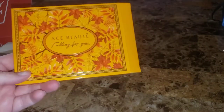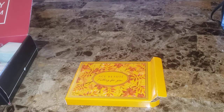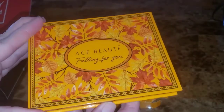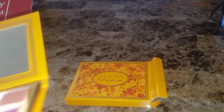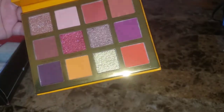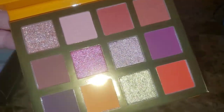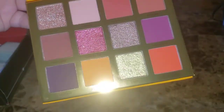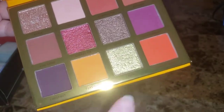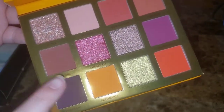Next is the beautiful Ace Beauté Fallen For You Palette, retailing for $34.99. Each color has been carefully milled and pressed to provide the easiest application and the most color payoff. Look at those colors — look at the glitter, that is so pretty. I don't like dark shades but I like most of these. Not liking two shades is not too bad, and I can use those on my outer corner.